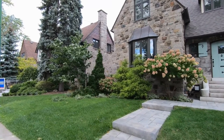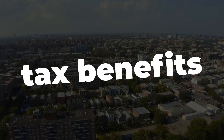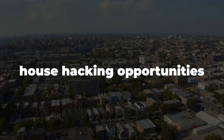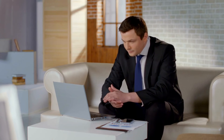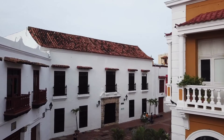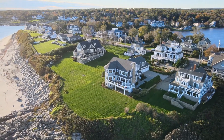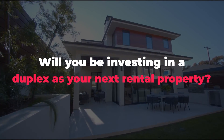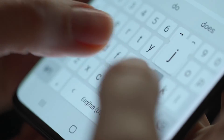Investing in a duplex can provide several advantages, including rental income, reduced risk, tax benefits, house hacking opportunities, and long-term appreciation. However, you also need to consider the potential drawbacks such as higher purchase price, property management challenges, tenant relations, higher maintenance costs, and local regulations. So the question I have for you now is: will you be investing in a duplex as your next rental property? Share your thoughts and opinions in the comment section below.